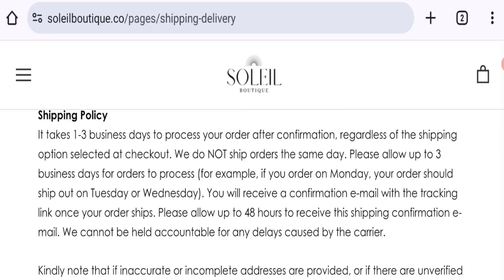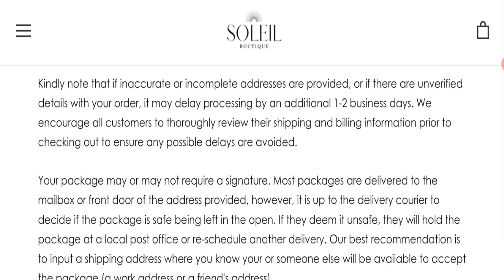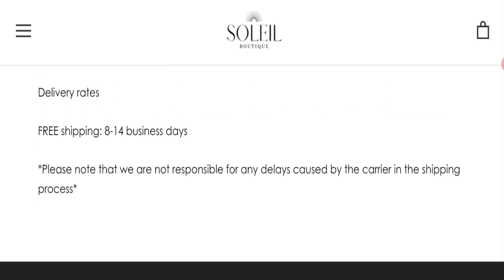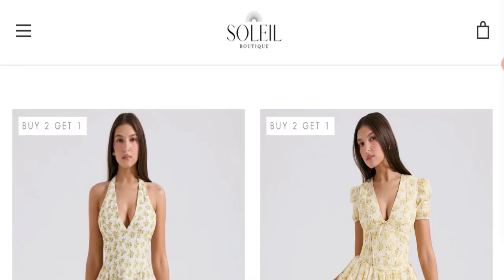Now talking about shipping information — click here to the shipping and delivery section. They mention order processing time of 1 to 2 business days, and orders shipping time takes around 8 to 14 business days. So that is the shipping information.